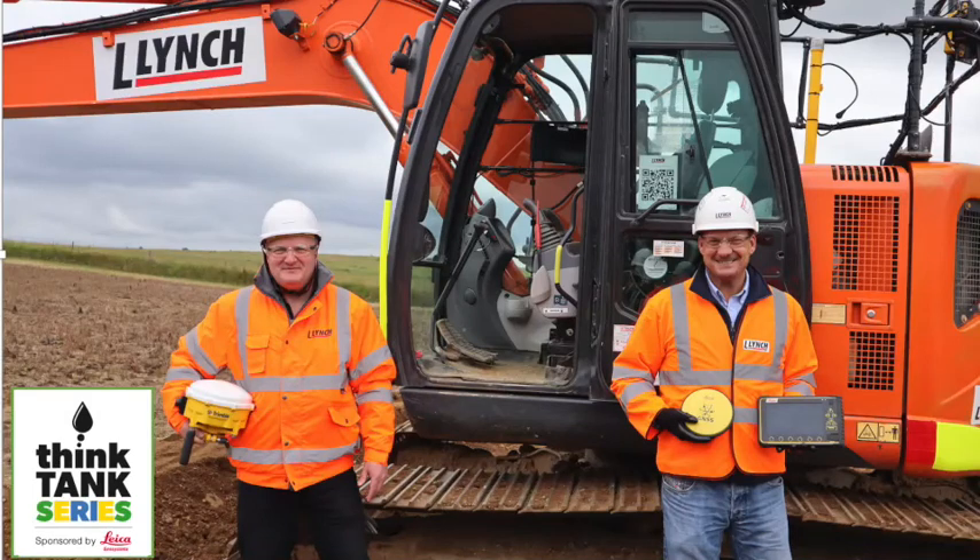Hi, I'm Peter Haddock and welcome to another Content with Media podcast. This podcast is actually on site with Lynch Plant Hire near the A14, where that business helped to deliver the most integrated project of its type at the connected work site of the future - since rolled out by Highways England, which mandated 3D machine control across the industry on these projects.